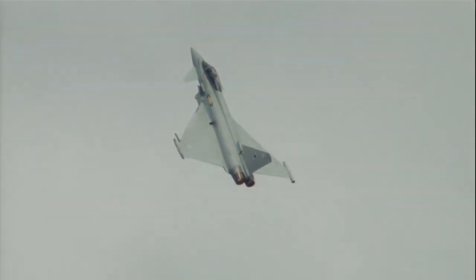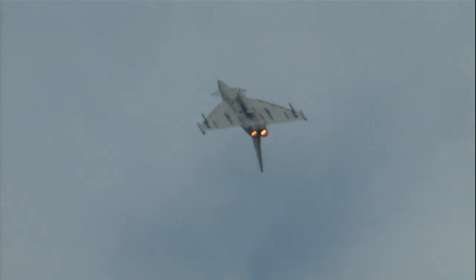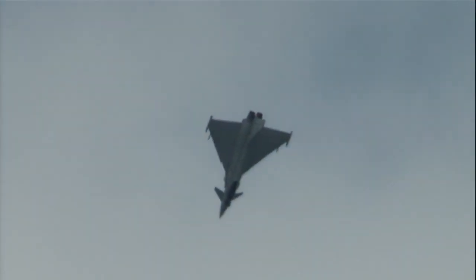Starting with a dirty barrel roll, his gear down, but with over 200 computers on board the aircraft, all the limitations are taken care of and Noel can literally just fly the aircraft — it's carefree handling.